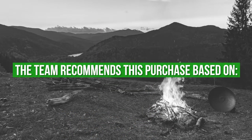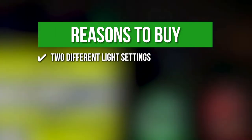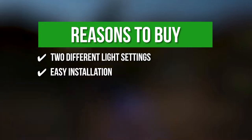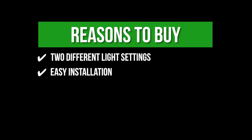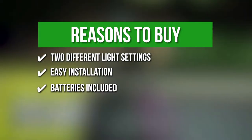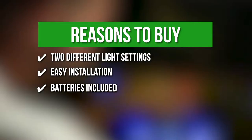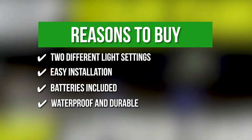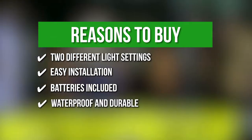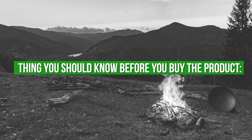The team recommends this purchase based on the following. Two different light settings — the lights can continuously stay on or go flashing. Easy installation — there are no tools required during setup and each wheel can be customized with lights in just 5 minutes or less. Batteries included — the set comes with 3 AAA batteries so you can use the lights right out of the box. Waterproof and durable — these lights can withstand the elements and are made to last in any environment. The thing you should know before you buy: installation needs a bit of finger strength and dexterity.